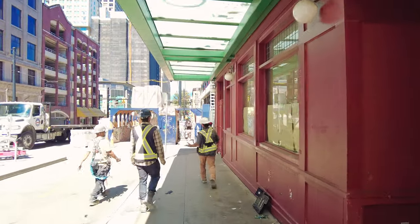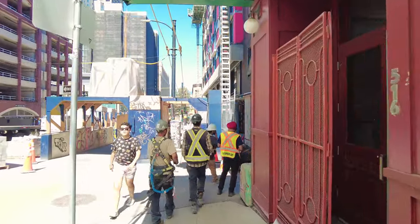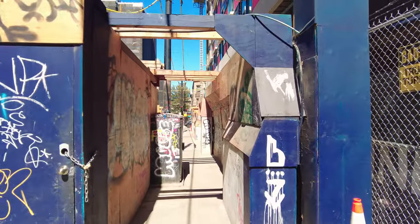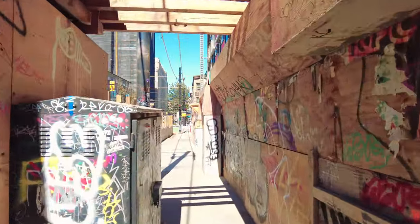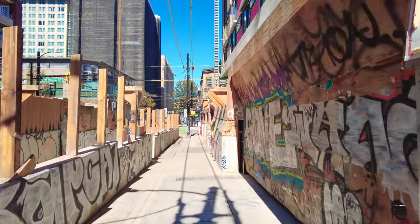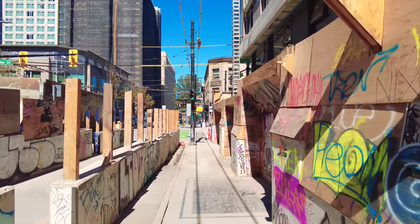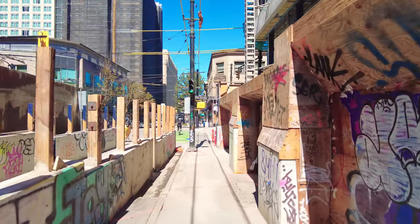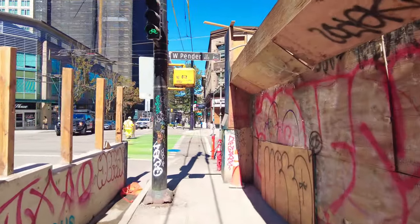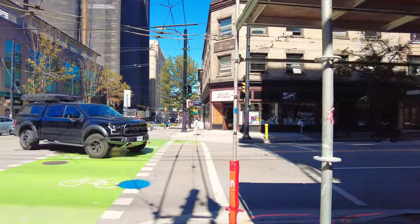Looks like they're doing a bit of construction here. The construction crew has set up some nice pathways for cyclists and pedestrians — that's good. It's a little tight for a wheelchair, but most chairs could make it through. Looks like the building is getting underway — it's already up a few floors, maybe eight floors right now. Maybe they'll build it a little higher.